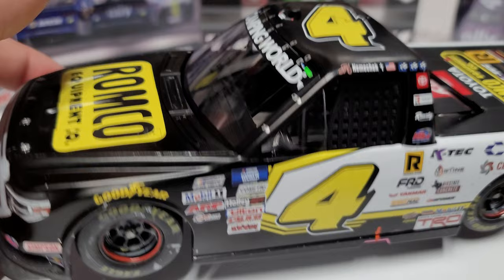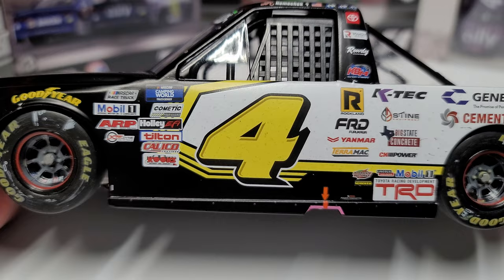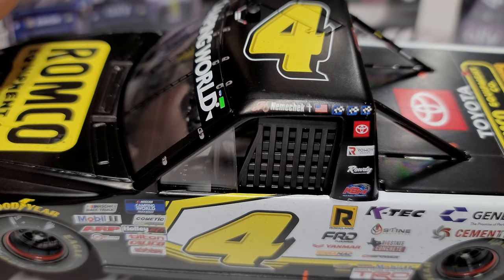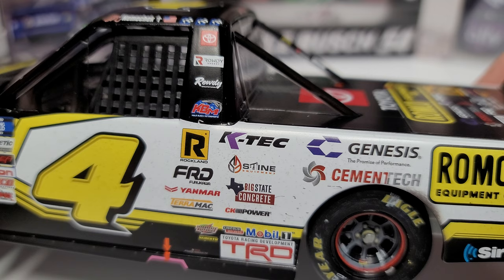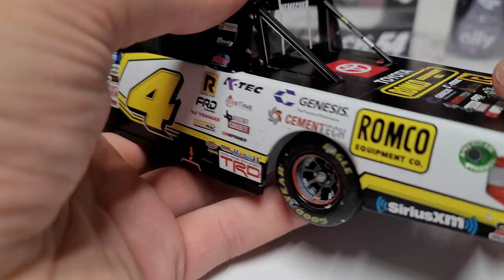As a member from the Hawkeye State, black and yellow are great colors, and this is a real solid paint scheme. It's got a lot of black, yellow, and white — a good combination. You can see the pretty yellow number 4, three winner stickers up above, John Hunter Nemechek's name, and then tons of sponsors down here — Rockland, Yanmar, Stein, K-Tech, Big State Concrete — it's absolutely insane how many sponsors are on this truck.